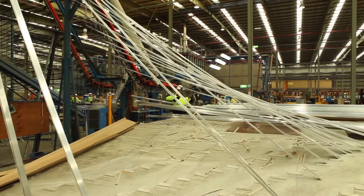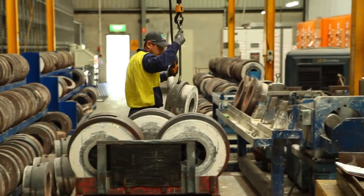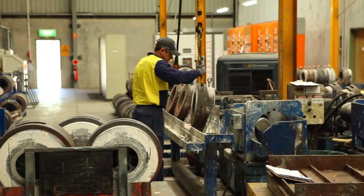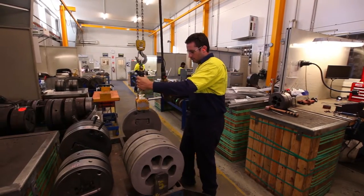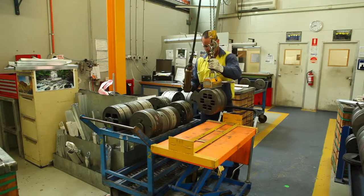Ensuring health and safety by good work design is essential to maintaining your business's productivity and success, its safety record and to engage and motivate your workers through positive interaction. Good work is healthy and safe work where the hazards and risks are eliminated or minimised in order to prevent injury. Good work is also where the work design optimises human performance, job satisfaction and business success.